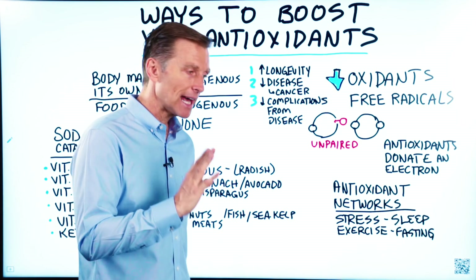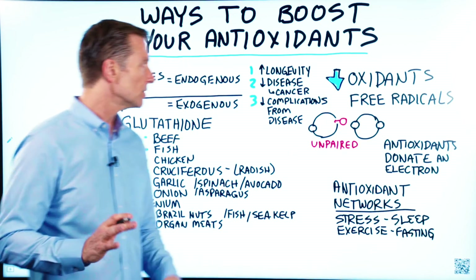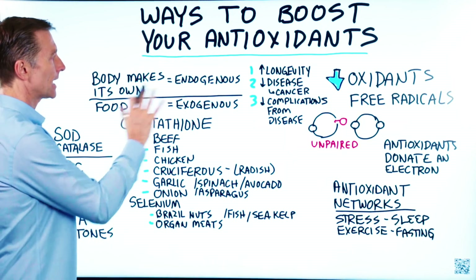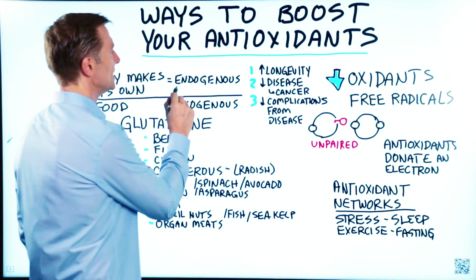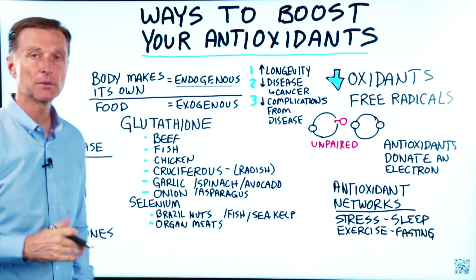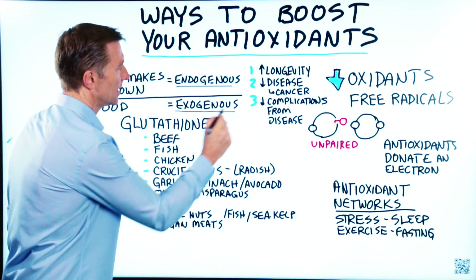Today we're going to talk about antioxidants and how to boost your antioxidant levels. Just so you know, your body makes antioxidants — they're called endogenous antioxidants. You can also get them from your food or supplements, and that's called exogenous antioxidants.